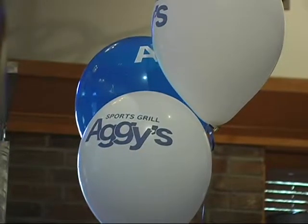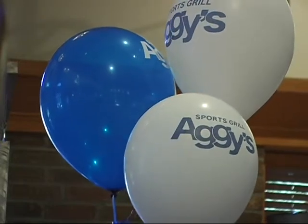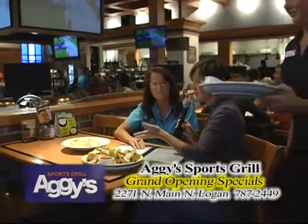Aggie's is celebrating their grand opening. This is so fantastic and this food, Andy, looks amazing. It is. This is part of our grand opening specials that we're running. We have a special every single day of the week, clear up until the 19th of this month, September. So get in here and enjoy some special pricing on this fantastic food.